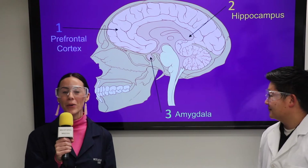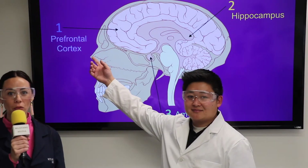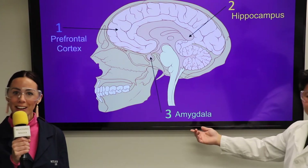We're going to talk to you about three different areas of the brain. The first area is the prefrontal cortex, the second area is the hippocampus, and the third is the amygdala.